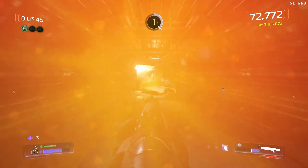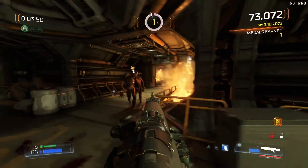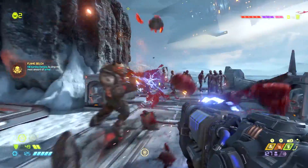Starting with the release of Doom 2016, the focus for the id tech team has been to deliver high-end visuals at extremely high frame rates. And with Doom Eternal, we're moving to the next iteration of id tech — id Tech 7.